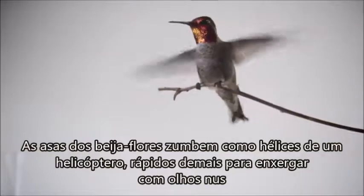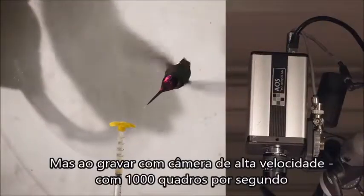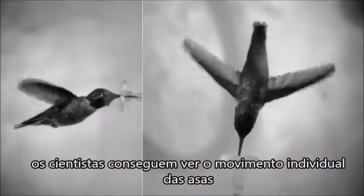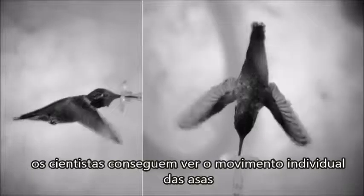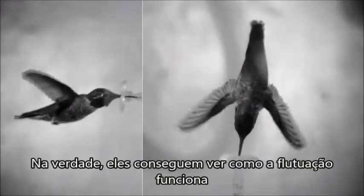Hummingbird wings buzz like helicopter blades, too fast for the naked eye to see. But by recording them with a high-speed camera, at 1,000 frames a second, scientists can see the individual wing movements. They can actually see how hovering works.